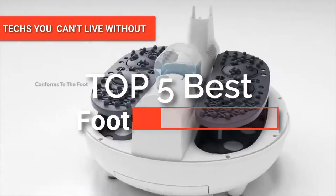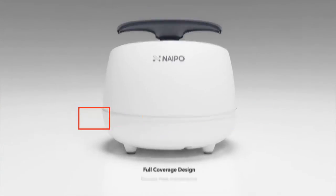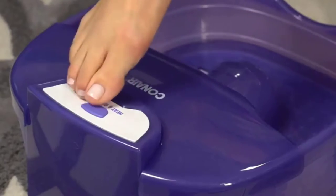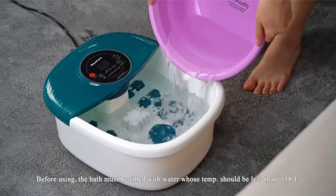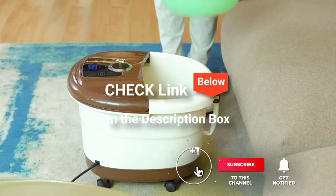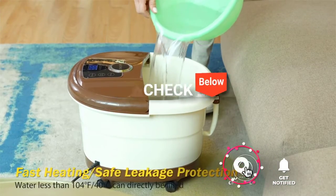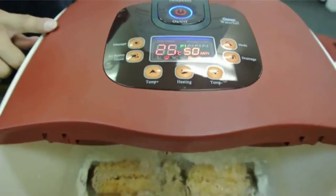Hey guys! In this video, we're going to look at the top five foot spas available on the market today. We made this list based on our own opinion, research, and customer reviews. We've considered the quality, features, and values when narrowing down the best choices possible. If you want more information and updated pricing on the products mentioned, be sure to check the links in the description box below. So, here are the top five best foot spas.